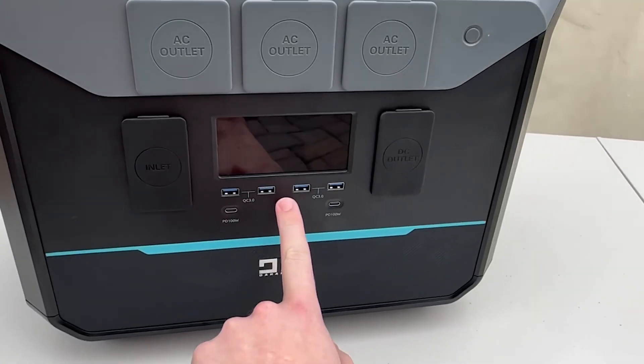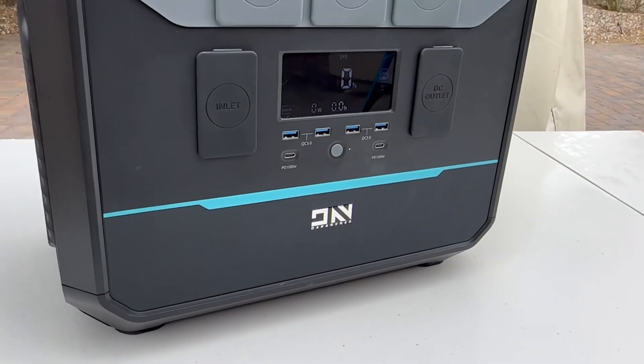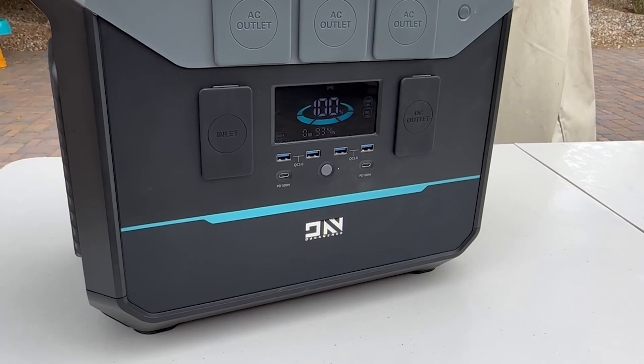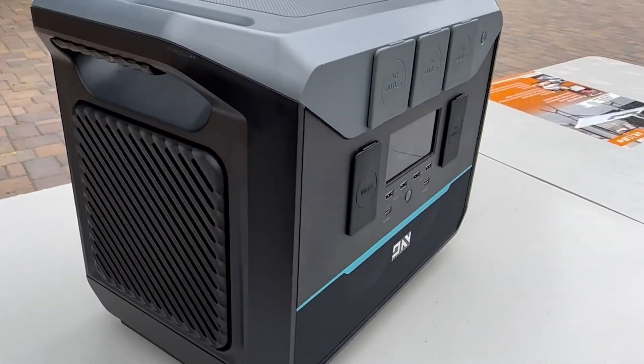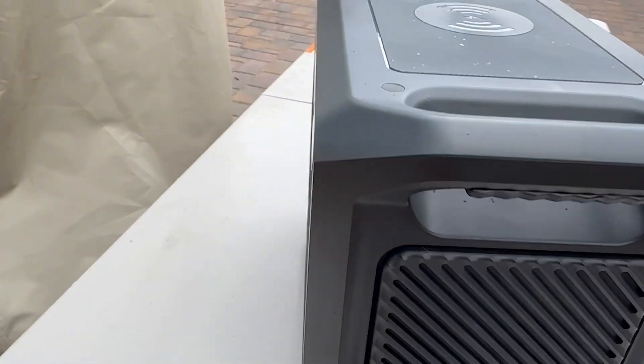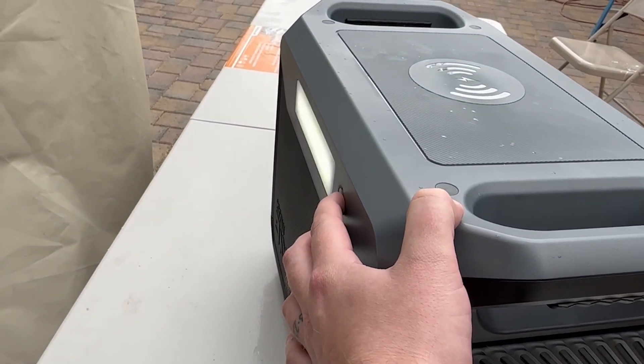The Darn Ener NEO 2000 is equipped with a lithium-iron phosphate battery, which stands out from traditional lithium batteries in terms of lifespan and safety. Lithium-iron phosphate batteries are known for their longer lifespan, with the ability to withstand up to 3,500 cycles of charging and discharging at a lower risk of combustion and explosion.